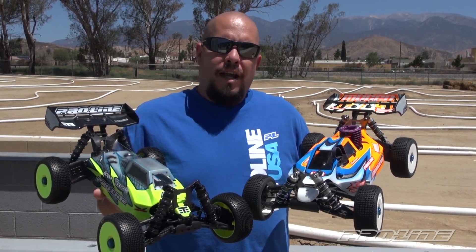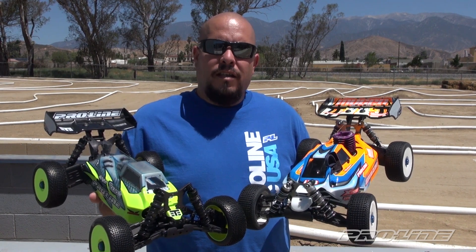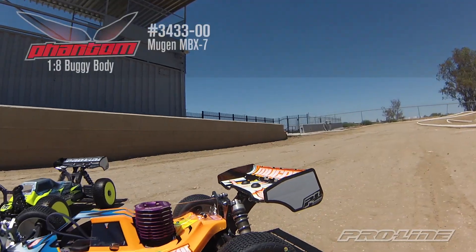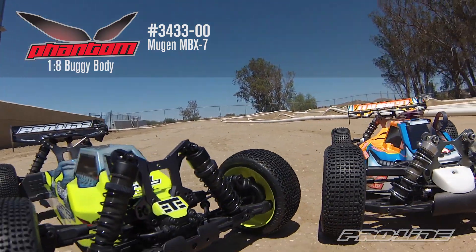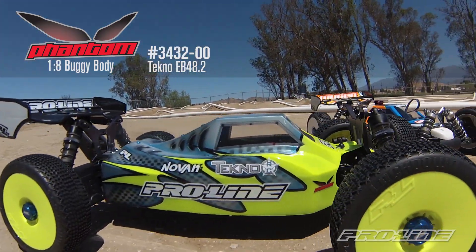ProLine has had great success with their Phantom line of bodies for the 1/10 scale buggies. So now ProLine is pleased to announce the release of the Phantom bodies for your 1/8 scale buggies. The first one is for the Mugen MBX7 and the second is for the Tecno EB48.2.